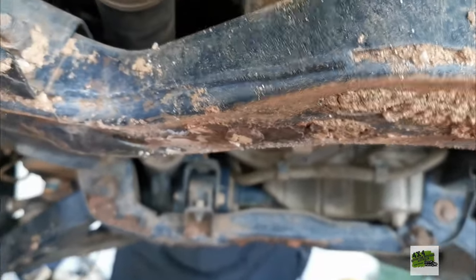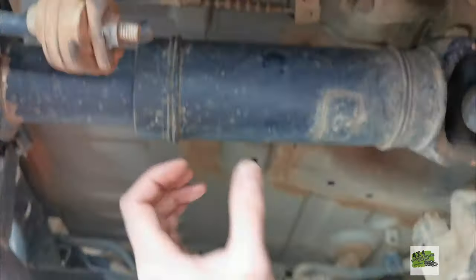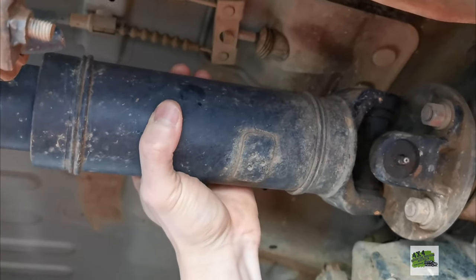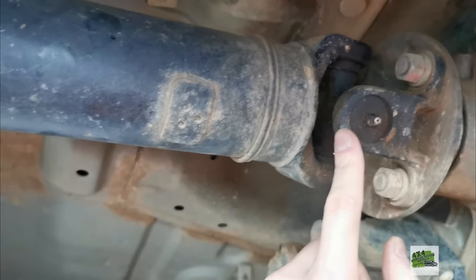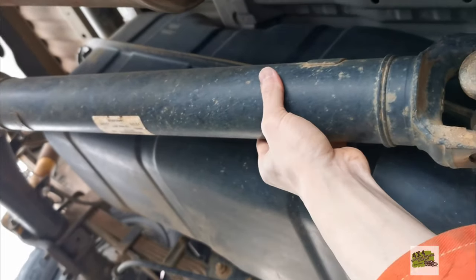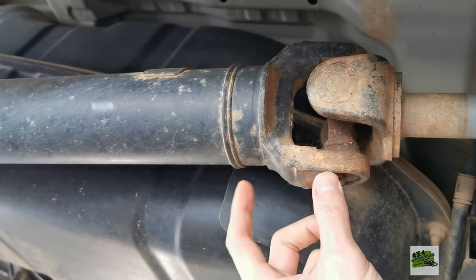In general, the vehicle is in really good condition still. Looking at the prop shaft, that also requires maintenance — it probably needs a bit of greasing. Likewise the tail shaft probably requires a bit of greasing as well, since I haven't done it for quite a while.